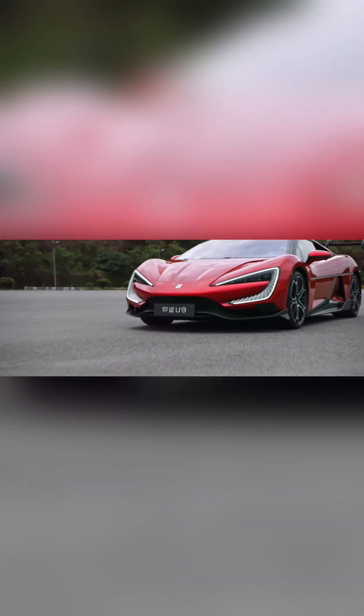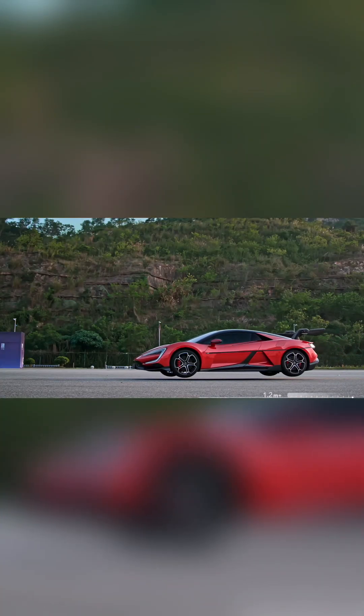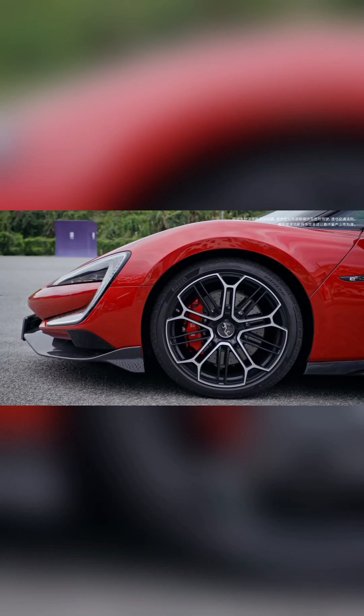The Yangwang U9 doesn't just drive — it moves like nothing else on the road. Its suspension is revolutionary, built with BYD's intelligent DiSus X system that allows the car to literally hop like a frog. It can lift itself off the ground, jump over obstacles, and land as smoothly as if nothing happened. Watching it leap and recover feels almost alive, as though the car is responding to the world around it.